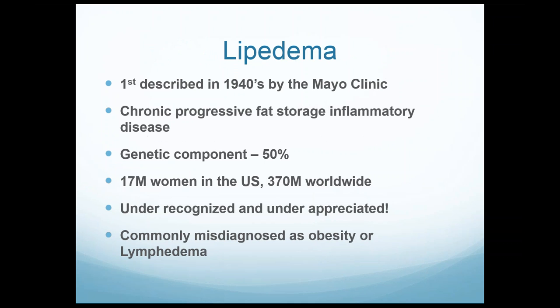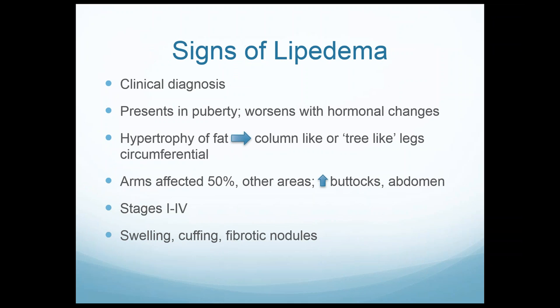The signs of lipoedema — it's a clinical diagnosis. There's no blood test for it; it's how the patient looks and feels. It presents in puberty and worsens with hormonal changes. It gets worse with pregnancy and tends to get worse with menopause or hysterectomies. There's definitely a hormonal component. It's not caused by hormones, but disease activity upticks with hormonal changes.